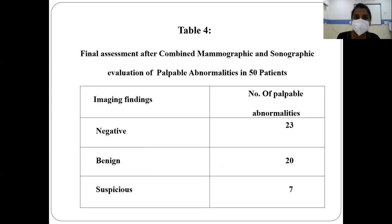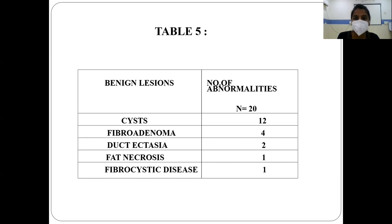The final assessment of combined mammographic and sonographic evaluation of palpable abnormalities showed that imaging findings were negative in 23 cases, benign in 20 cases, and suspicious in 7 cases. Of the 20 benign palpable abnormalities, 12 were benign cysts, 4 were fibroadenoma, 2 were fibrocystic dysplasia, 1 was fat necrosis, and 1 was fibrocystic disease.